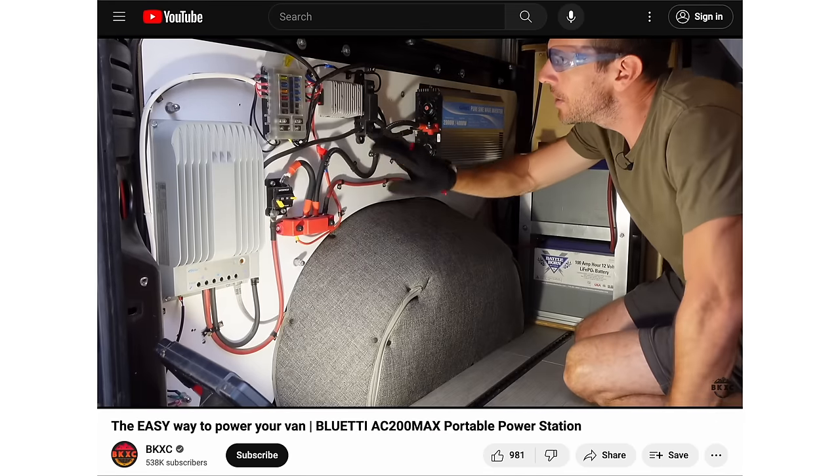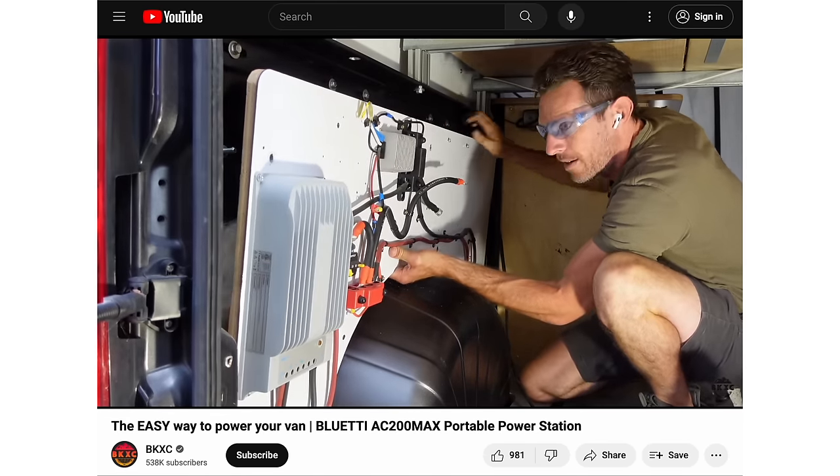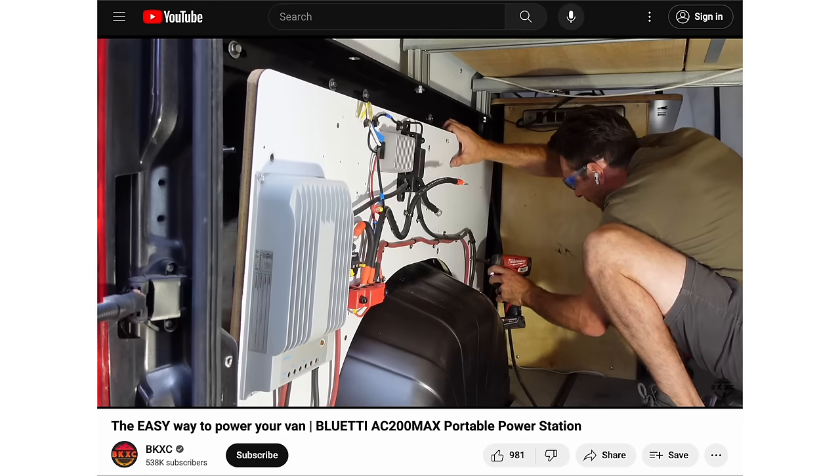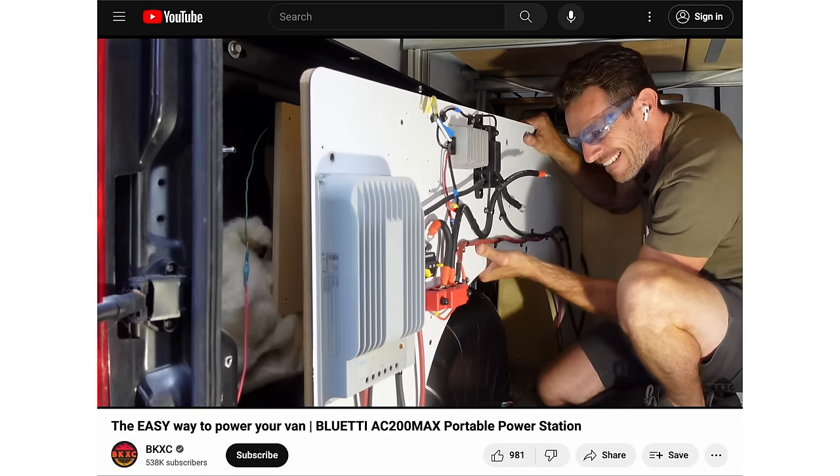I did all that custom power component stuff when I first built my van because the portable power stations weren't up to snuff yet. There were only a couple out on the market and they were not as good as all the really nice systems that exist now.